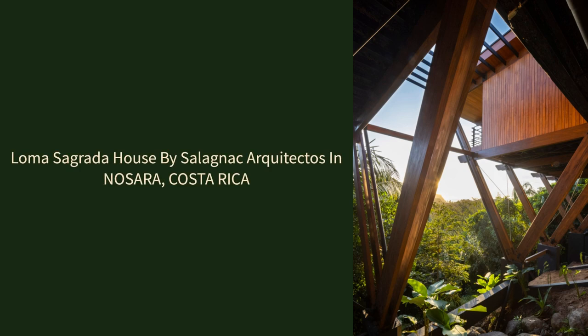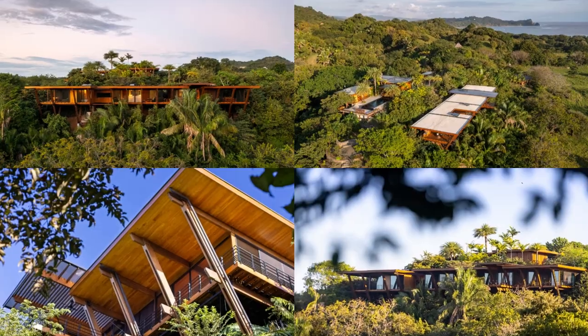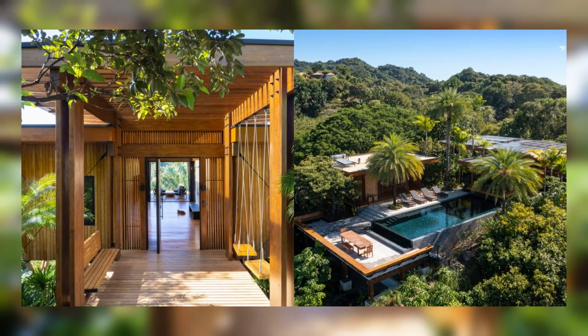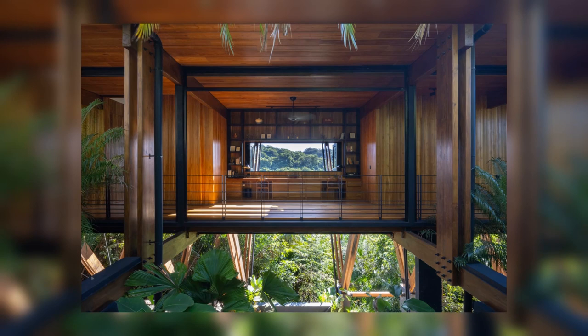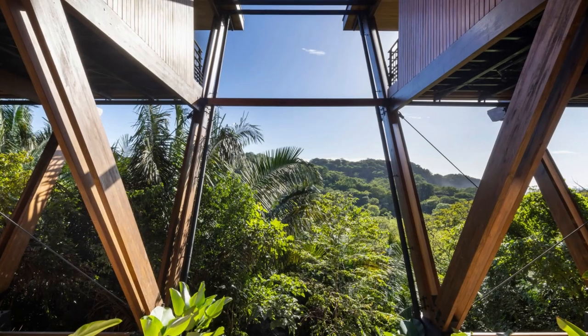Loma Sagrada House by Salignac Architectos in Nosara, Costa Rica. Loma Sagrada House transformed from a livestock-ravaged land to a regenerative construction project. This initiative uniquely improved the land, contrasting typical construction sites that often harm the environment.